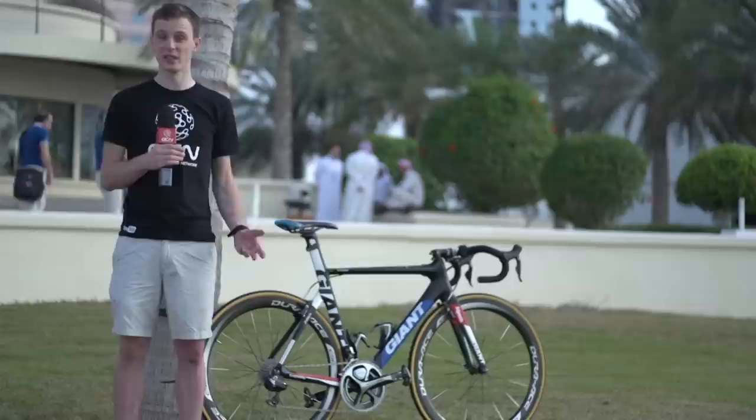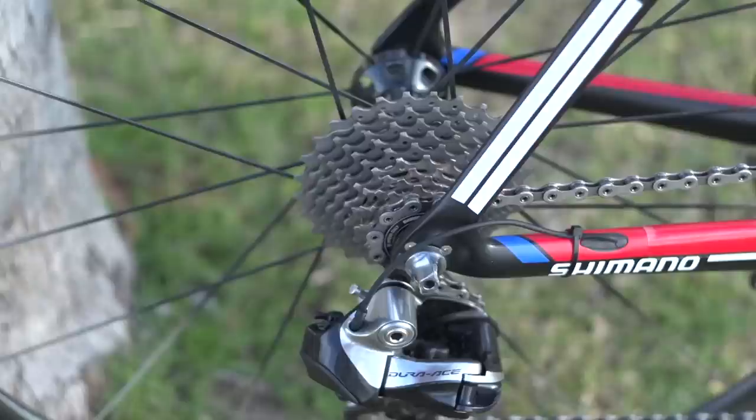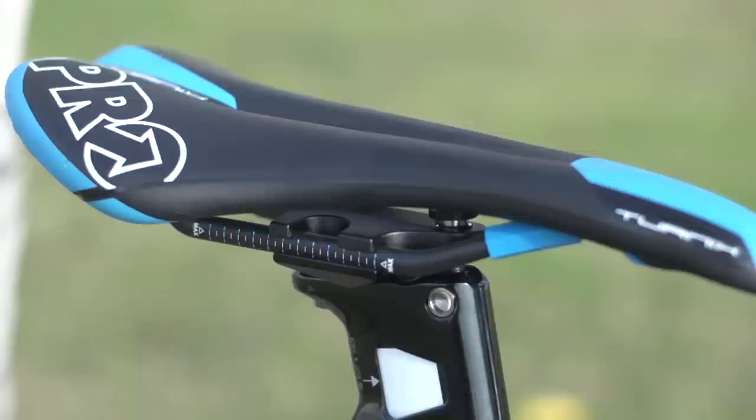Dagenkolb uses 53/39 chainrings, really standard fare, and an 11-through-to-28 cassette at the back, which as teams have moved to 11 speed they've added the extra sprocket at the top above their normal 25-tooth cassettes. Dagenkolb's bike is topped off by a Pro Tournix saddle with carbon fibre rails.